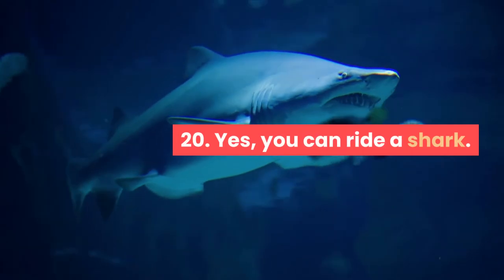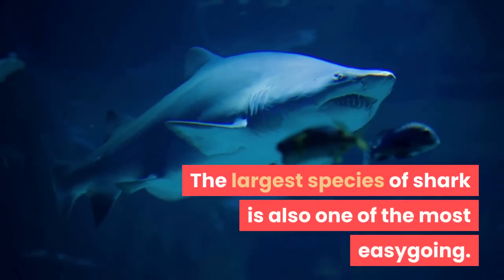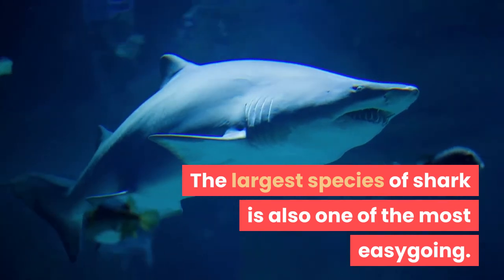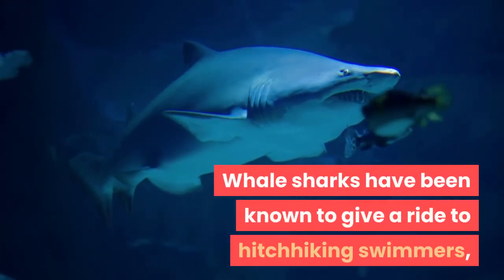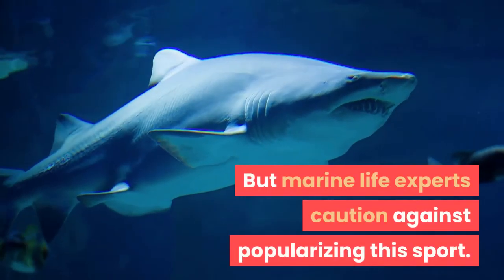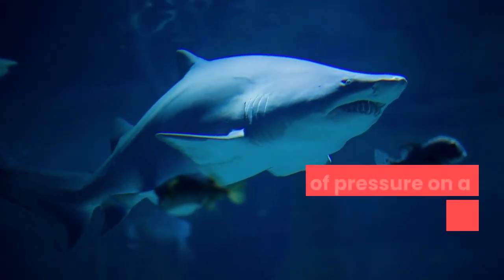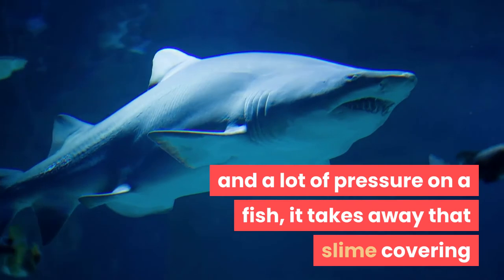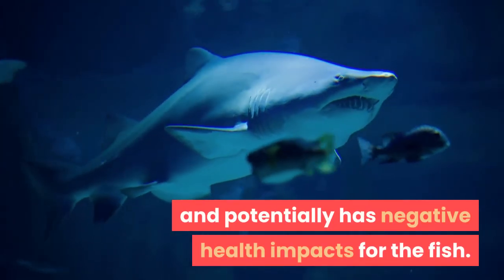Fact 20: Yes, you can ride a shark. The largest species of shark is also one of the most easygoing. Whale sharks have been known to give a ride to hitchhiking swimmers. But marine life experts caution against popularizing this sport — when people spend a lot of time and pressure on a fish, it removes that slime covering and potentially has negative health impacts for the fish.